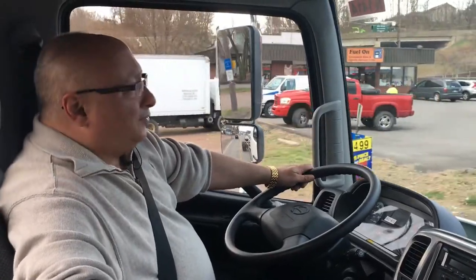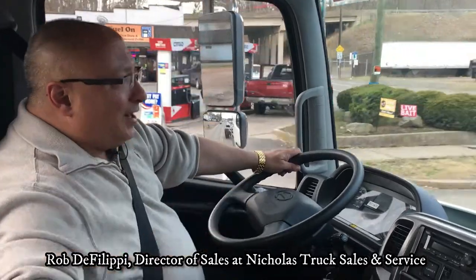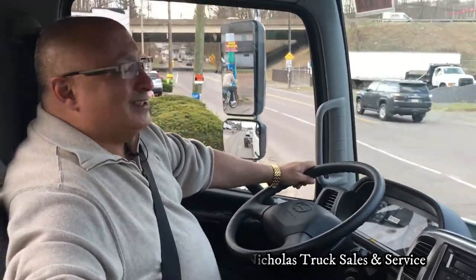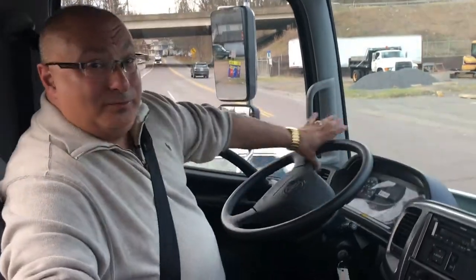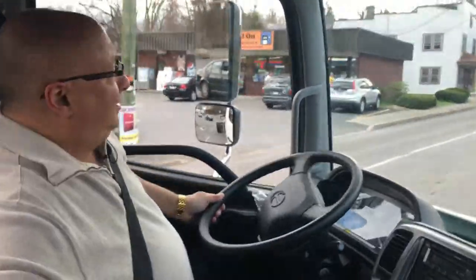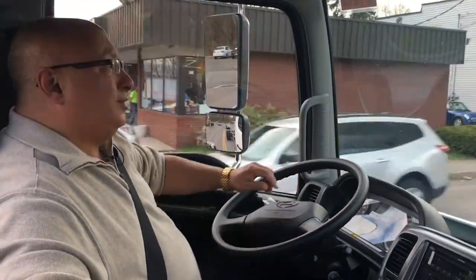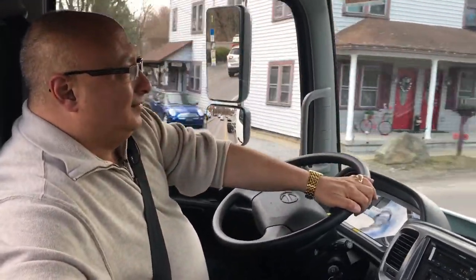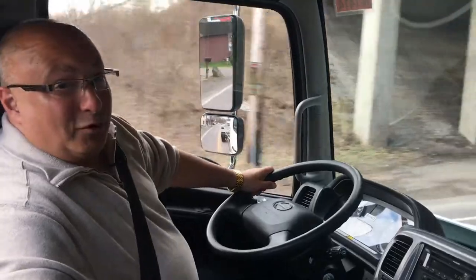Hey everybody, Rob DeFilippi from Nicholas Truck Sales. I just want to tell you how excited I am to be behind the wheel of a Hino 268A that we just got into stock. I'm running it up to the other building so we can take some pictures of it. This truck has a 271 inch wheelbase, it'll hold a 26 foot body, and I'll go over all the options with you once I get this thing parked and staged.